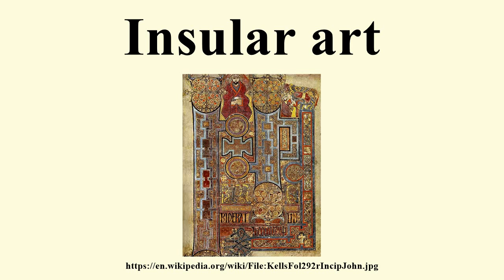Surfaces are highly decorated with intricate patterning, with no attempt to give an impression of depth, volume or recession. The best examples include the Book of Kells, Lindisfarne Gospels, Book of Durrow, brooches such as the Tara brooch, and the Ruthwell Cross. Carpet pages are a characteristic feature of insular manuscripts, although historiated initials, canon tables and figurative miniatures, especially evangelist portraits, are also common.